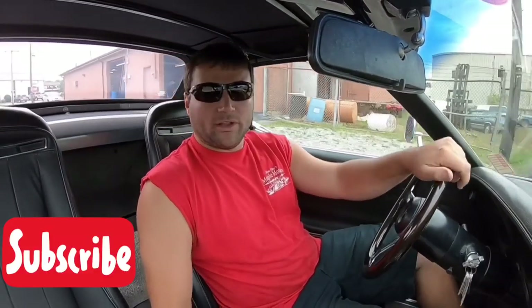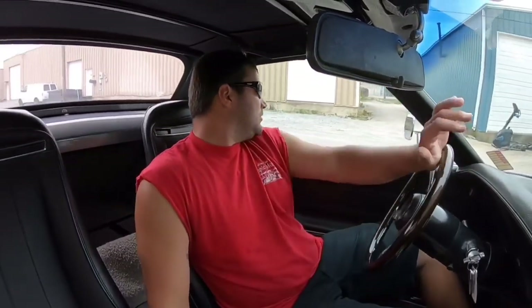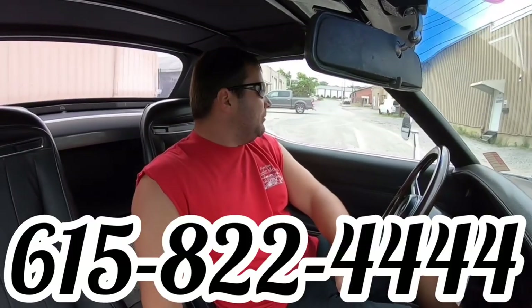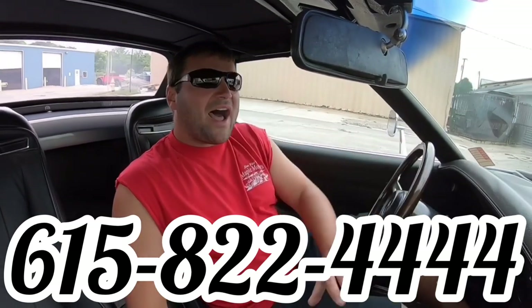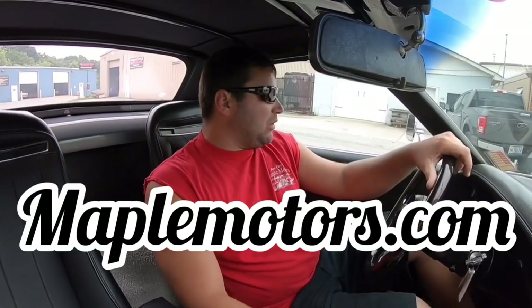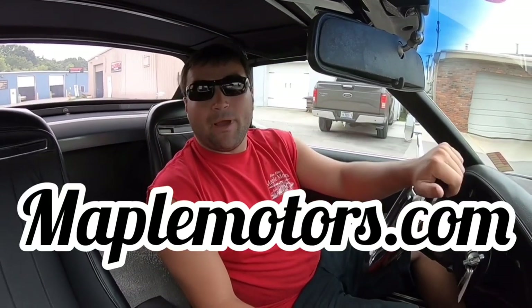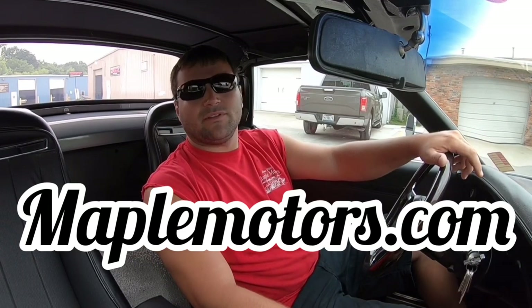Well, I hope you liked watching my videos. Hopefully I described this car well enough for you to come up and purchase it. I appreciate you watching. I do walk around videos along with drive videos and full lot walk videos. If you want any more information, give us a call — my name's Nick, I'm up here with my whole family, 615-822-4444. Check out our whole website at maplemotors.com. I've got a hundred detailed pictures of every car on the lot. I appreciate you watching, thanks again guys.